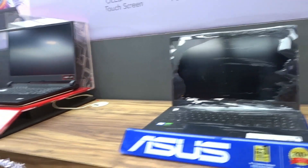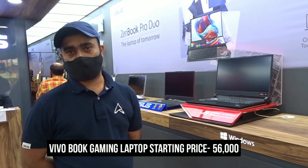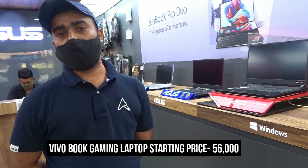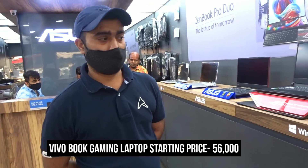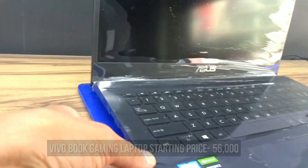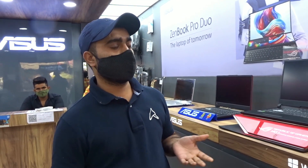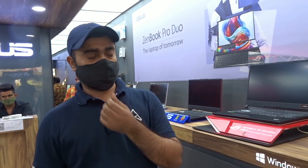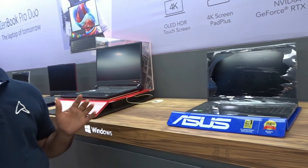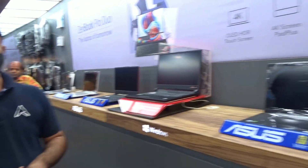There is another laptop — a gaming series known as the Vivobook gaming. With i5 and i7 variants, the starting price is ₹56,000. It is lightweight and slim, easy to carry. It comes with 8GB RAM and SSD storage.